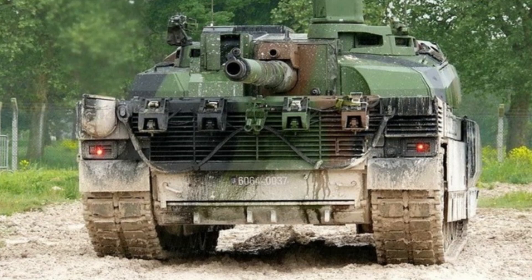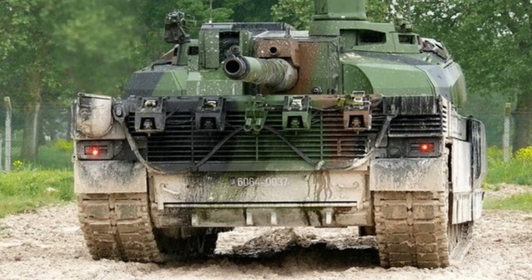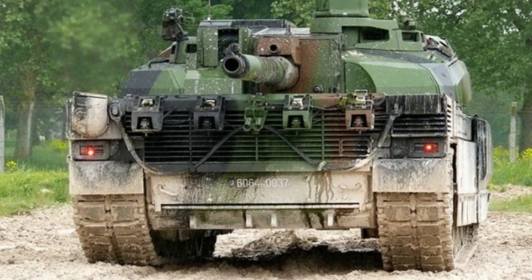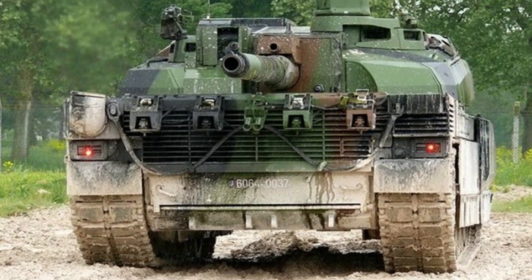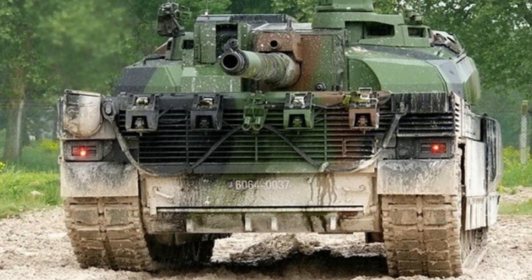The AMX 56 Leclerc is one of the most modern tanks in the world, equipped with an advanced electronic warfare system developed by Nexter. This system includes battlefield surveillance devices, which allow the tank to detect and intercept threats from a distance.